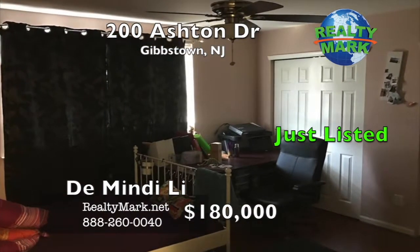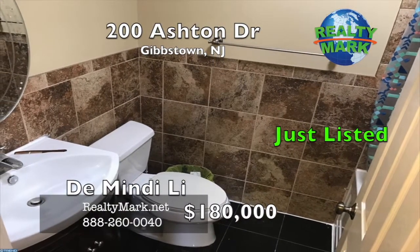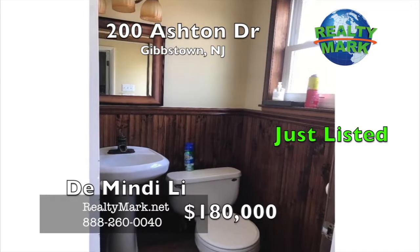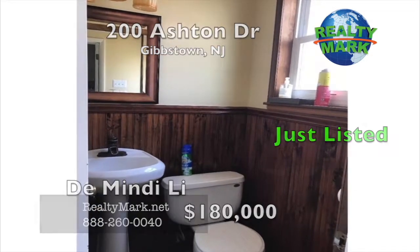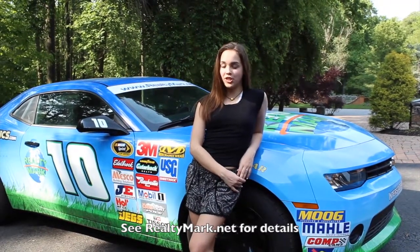Call D-Mindy Lee for more details. Need a pick-me-up? RealtyMark will send a chauffeur-driven stretch limousine to bring you and your family to and from settlement. Just ask — everyone's a VIP at RealtyMark!